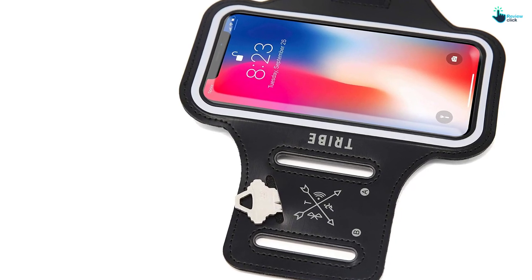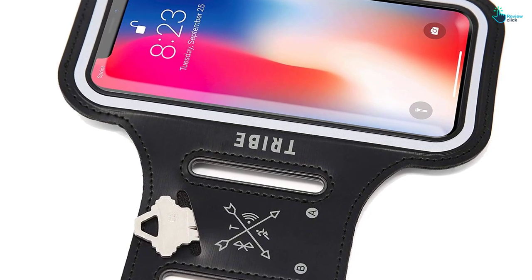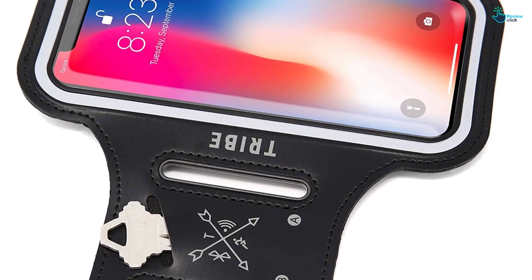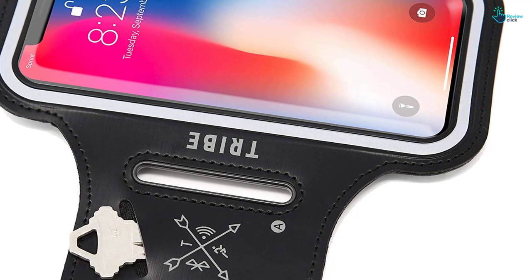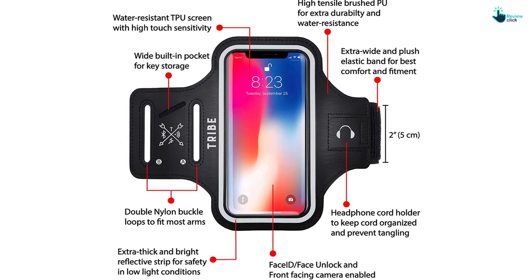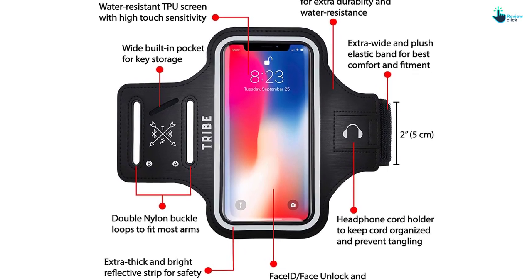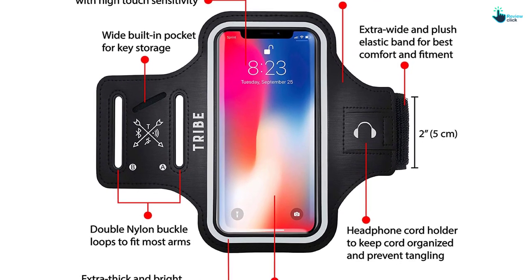Apart from the quality materials used and its compatibility, this armband also comes in handy with more benefits. It comes with a bundled iPhone 6/6s screen protector. Also, there is a 100% manufacturer money-back guarantee just in case one does not love the product they have received. All these exceptional features are what make this device the best.